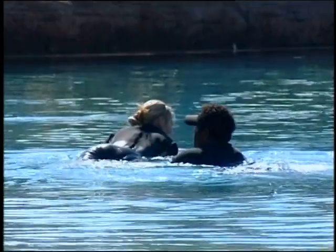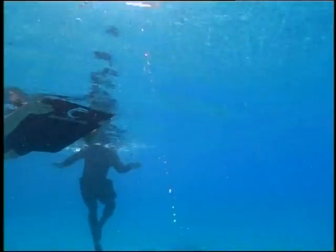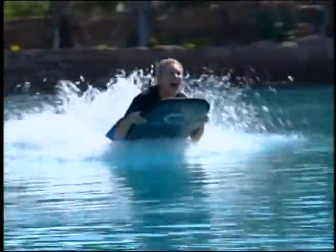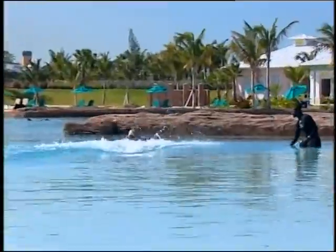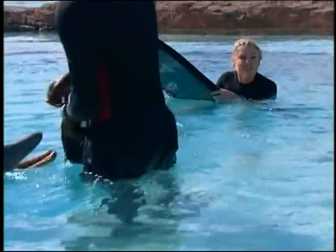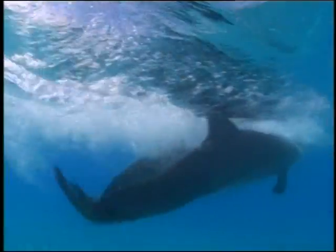After becoming friends with the dolphins, I was in for an unforgettable experience. They just put their noses right into your foot and then they just push you along. They're so clever — I don't know how they're able to do that. That is so much fun. It's amazing — they're so gentle.